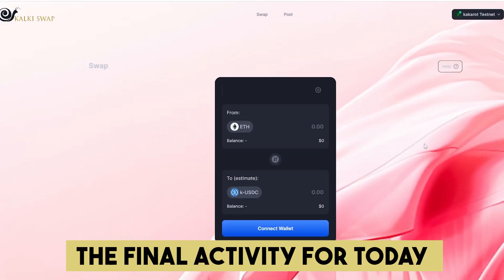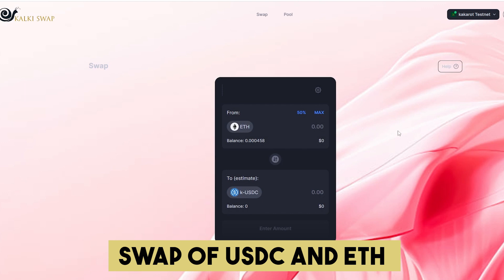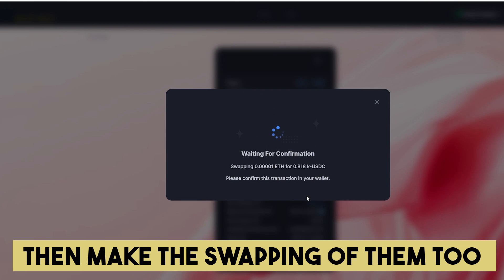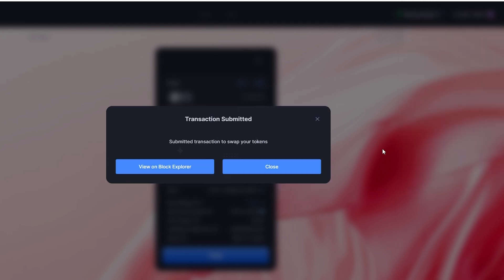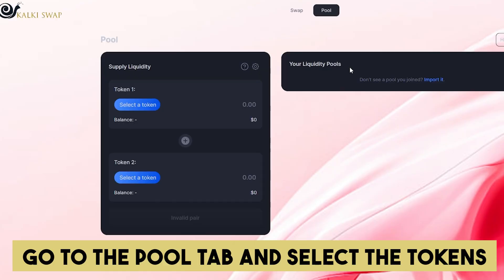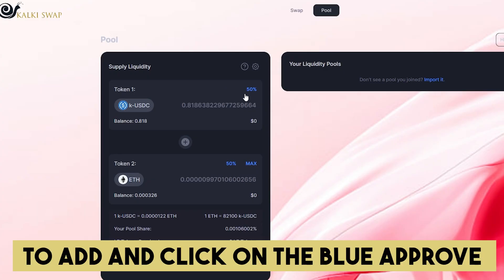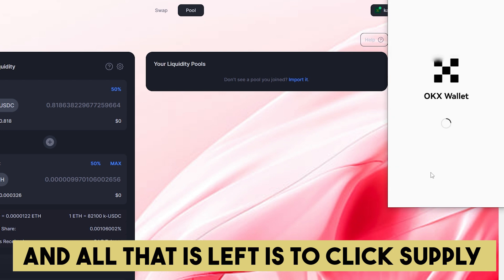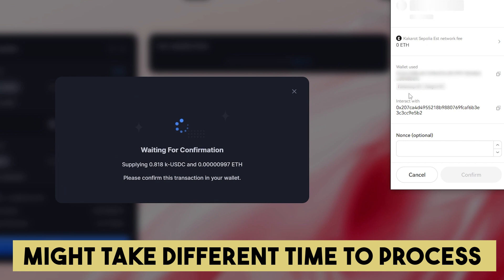The final activity for today will take place on KalkiSwap. Connect your wallet and perform the swap of USDC and Ethereum. If other tokens are available, make swaps with those too. We'll also need to test the pool option. Go to the pool tab and select the tokens. Enter the amounts you'd like to add and click the blue approve button. Once the transaction is confirmed, click supply. Keep in mind that these testnet transactions might take different amounts of time to process.